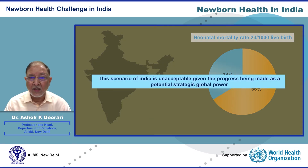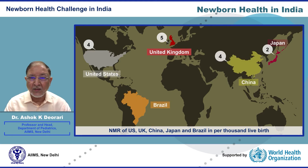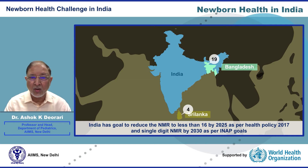This scenario for India is unacceptable given the progress being made as a potential strategic global power. The neonatal mortality rates of the US, UK, and Japan are 4, 5, and 2 per thousand live births, and China and Brazil are 4 and 8 respectively. In our neighborhood, Bangladesh's NMR is 19 while Sri Lanka's is 4 per thousand live births. India has set the goal to reduce NMR to less than 16 by 2025 as per the National Health Policy 2017.